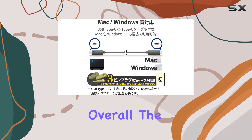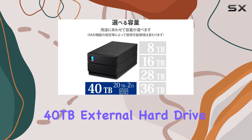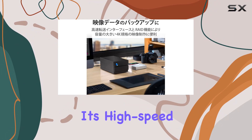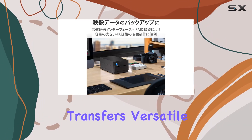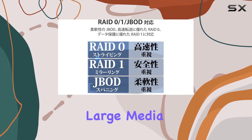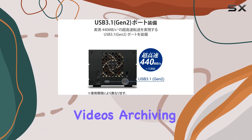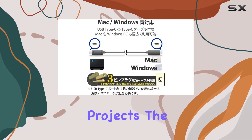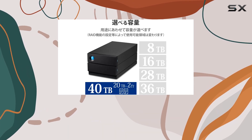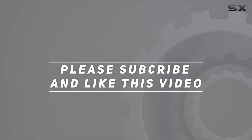Overall, the LaCie 2big RAID 40TB external hard drive is an outstanding storage solution for creatives who demand both capacity and performance. Its high-speed transfers, versatile connectivity, and reliable IronWolf Pro drives make it a top choice for managing large media files and safeguarding your work. Whether you're editing videos, archiving photos, or working on extensive projects, the LaCie 2big RAID delivers the performance and reliability you need. Check out the video description for an updated price, and thank you for watching.